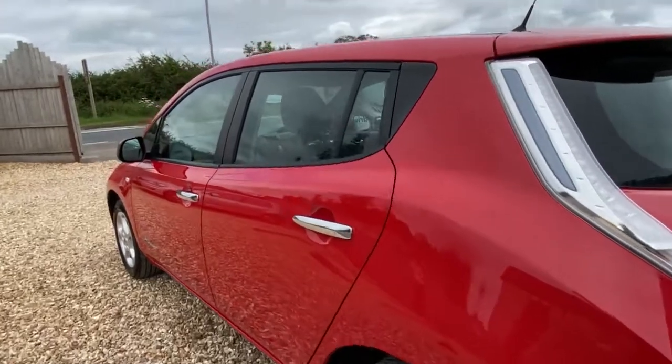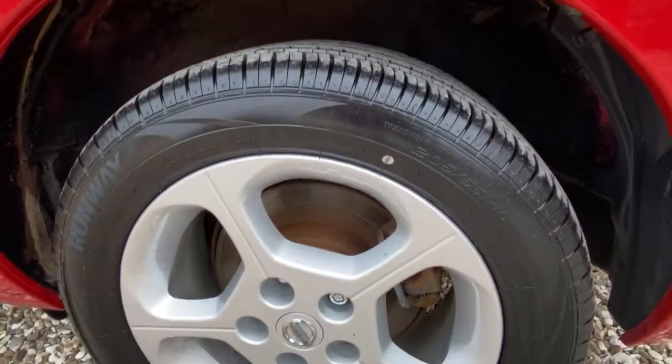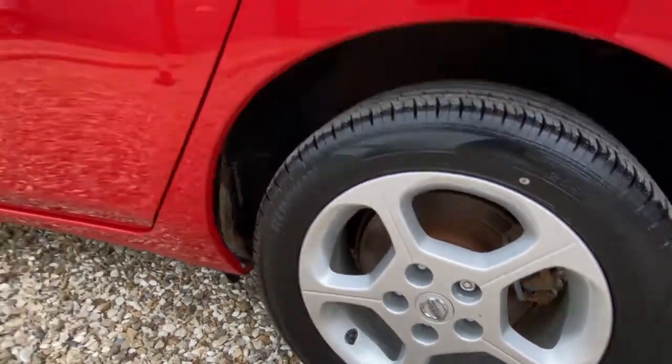Looking at the rear there's no damage — there is a slight dink there, a little door dink, you can just see it's been filled, but nothing major. Rear wheel is nice and tidy again.